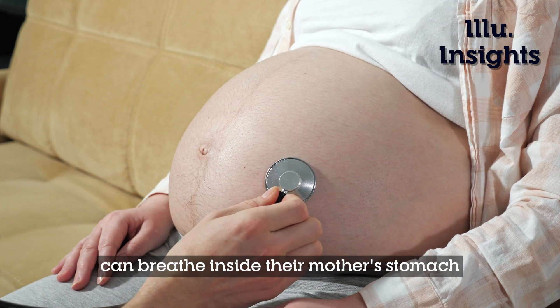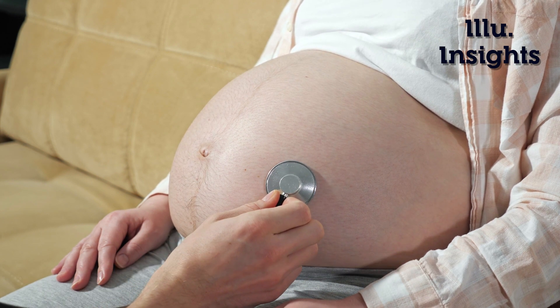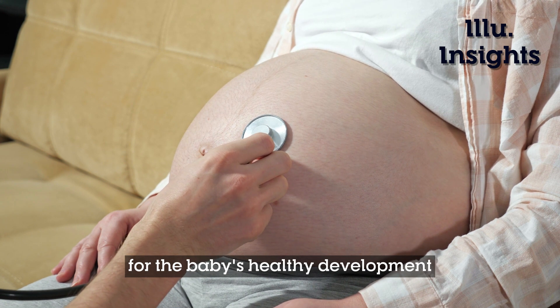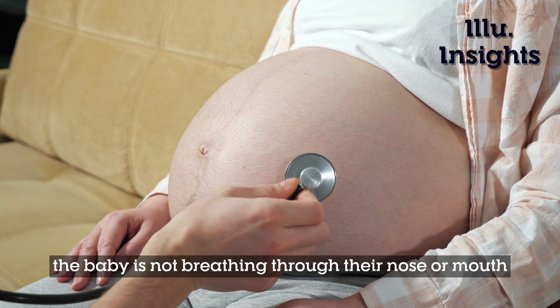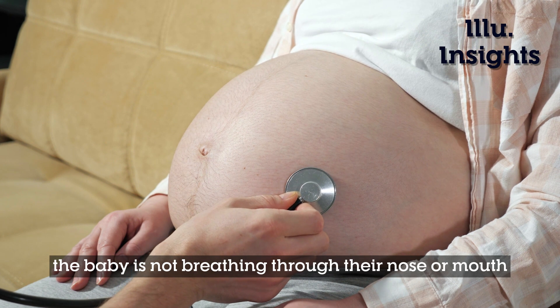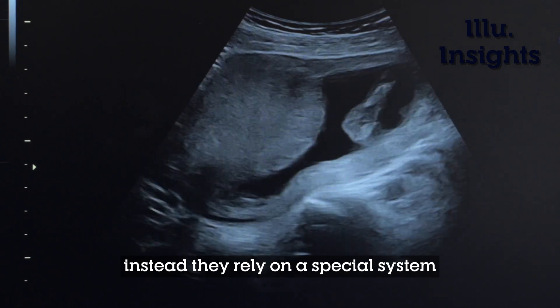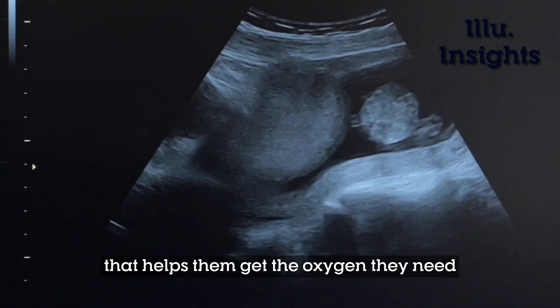Have you ever wondered how babies can breathe inside their mother's stomach? It's a fascinating process that is crucial for the baby's healthy development. During pregnancy, the baby is not breathing through their nose or mouth like we do after birth. Instead, they rely on a special system that helps them get the oxygen they need.